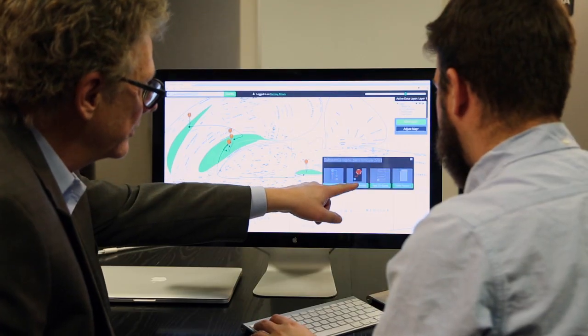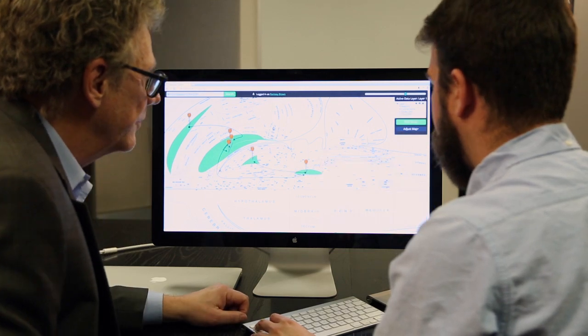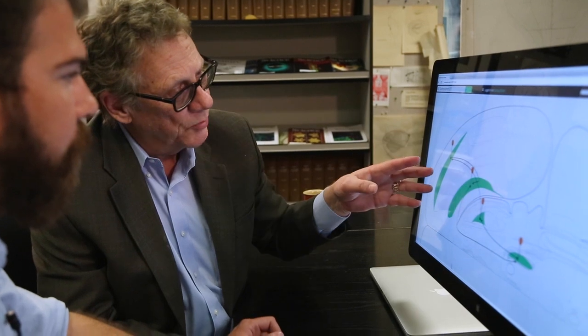We can use this geographic flat map of the brain as a way to show the basic highways, the basic cities, the basic geography of the brain.